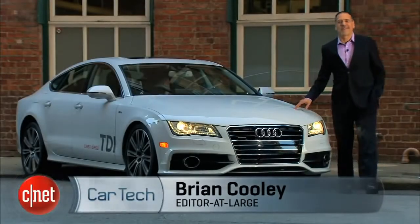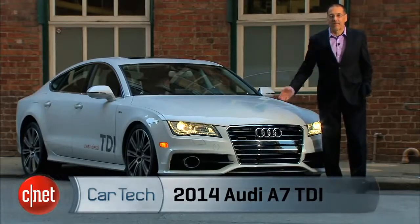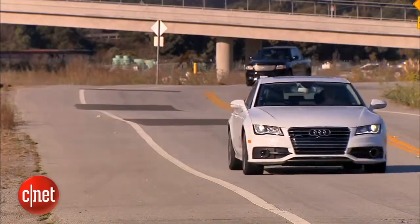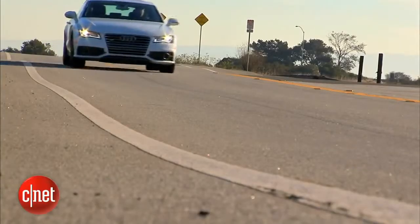Audi has declared war on America's standoffish relationship with diesels, sticking the engine in almost every model. But this one's the most stylish. Let's drive the 2014 A7 TDI and check the tech and the status at the front lines.